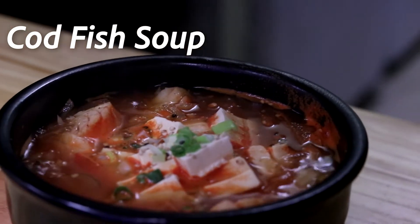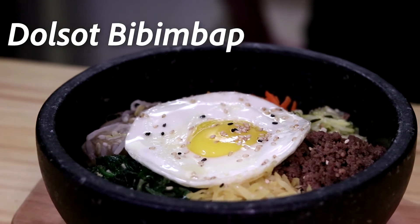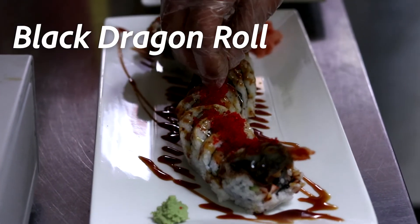So first up we have a local cod soup done in a Korean style. In the center here we have a bibimbap, which is a classic Korean dish with lots of vegetables and meat. Over here we have the bulgogi, which is another marinated beef dish with lots of vegetables. The dragon roll down here in the front has eel and egg on top.